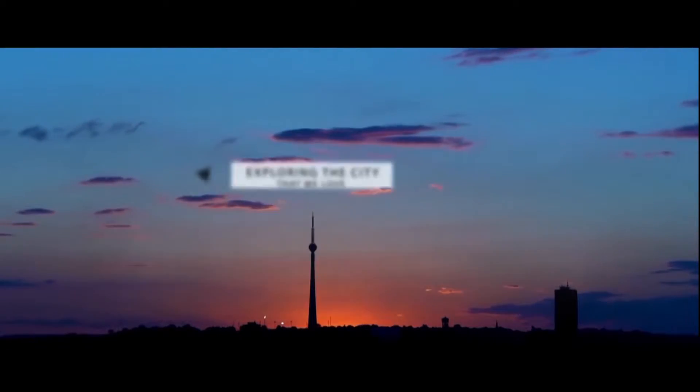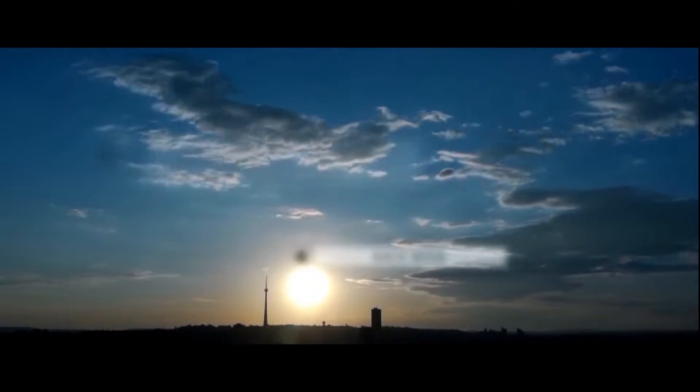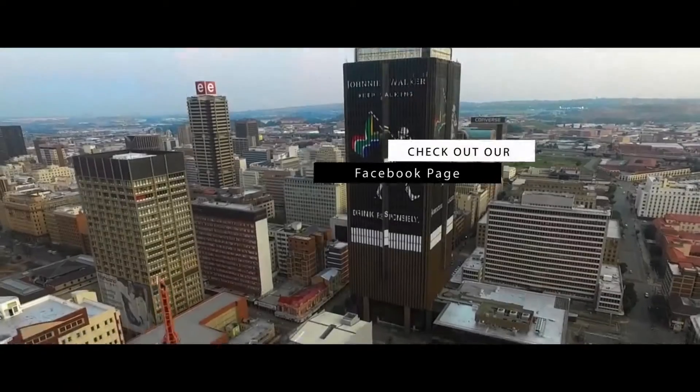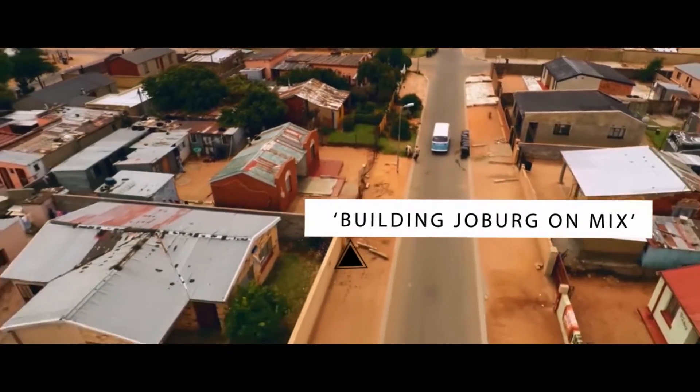BuildEd is so proud to be part of this amazing, bustling city of gold. Come behind the scenes with us as we explore what really goes into the development, refurbishment and creation of this incredible city we call home. From past to present, we look at what makes Joburg unique and what the future holds.